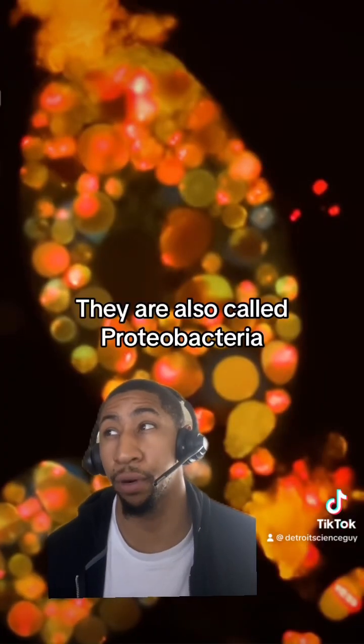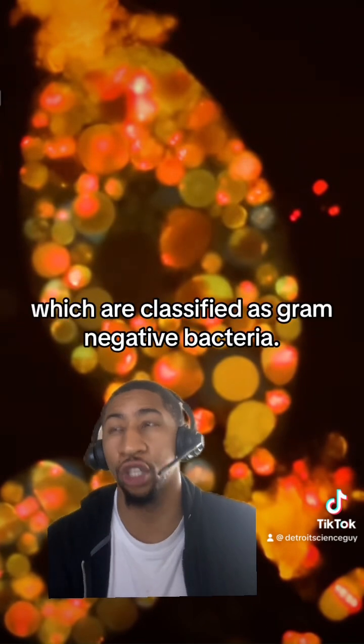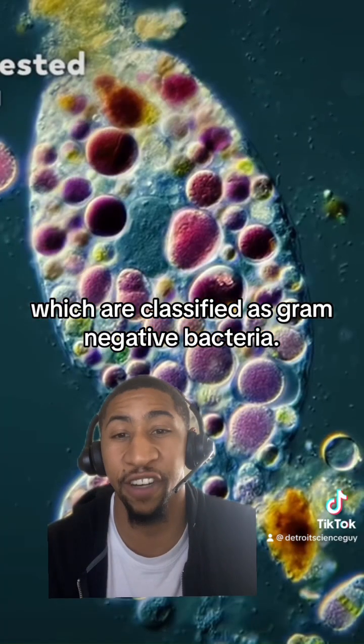They are also called proteobacteria, which are classified as gram-negative bacteria.